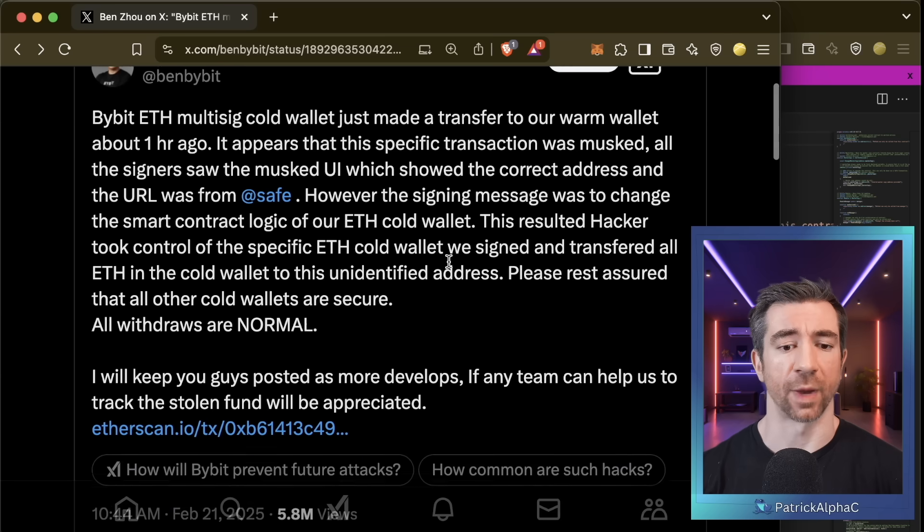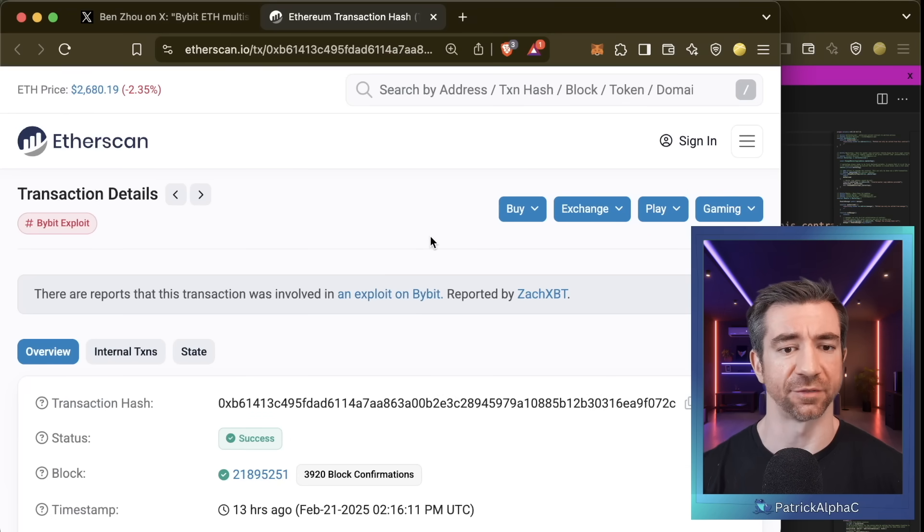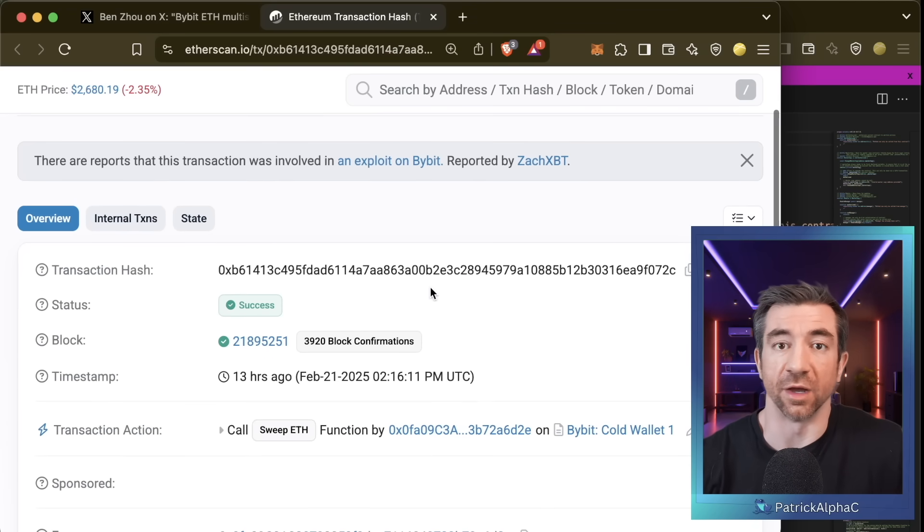After I signed, 30 minutes later we got the emergency call. We're going to show you exactly what the transaction was and how the hacker put together the transaction to do this hack, and then we're going to speculate on how this hack actually happened. Going directly to the transaction the CEO linked, we can see this is just one of the malicious transactions that was called.